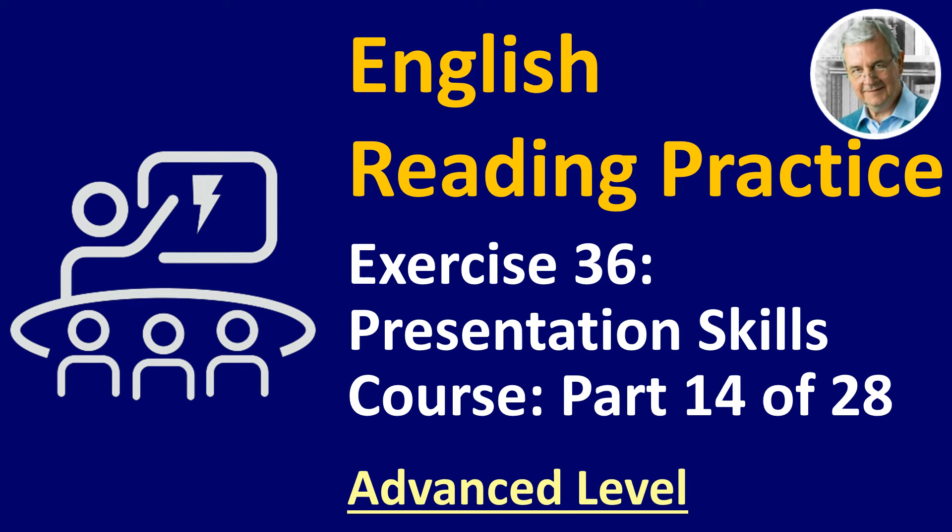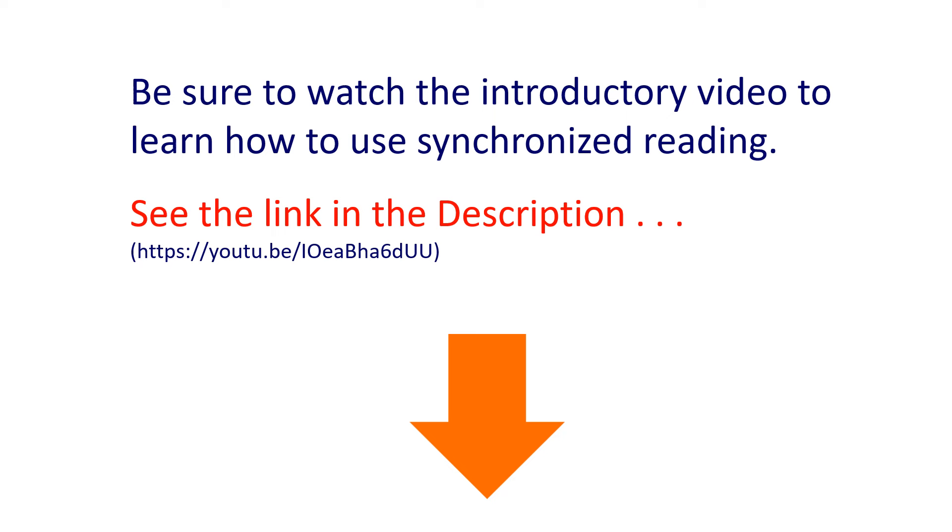English Reading Practice, Exercise 36. This is the Presentation Skills course, Part 14 of 28. This is the advanced level. Be sure to watch the introductory video to learn how to use synchronized reading. See the link in the description. So turn your volume up and read along with me out loud. We can start.